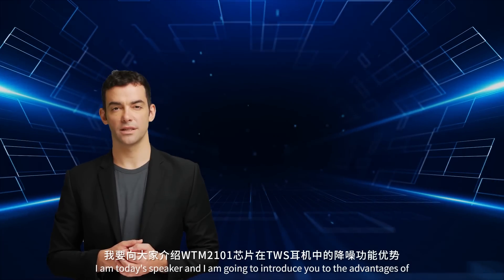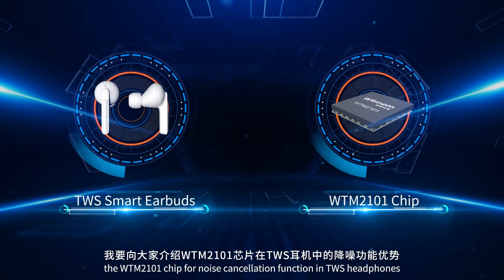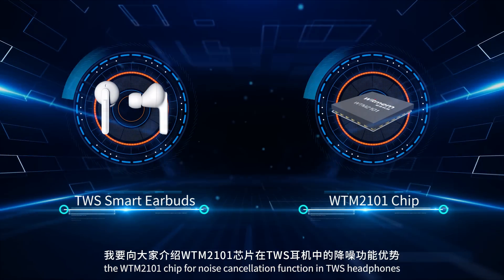Hello everyone. I am today's speaker and I am going to introduce you to the advantages of the WTM-2101 chip for noise cancellation function in TWS headphones.